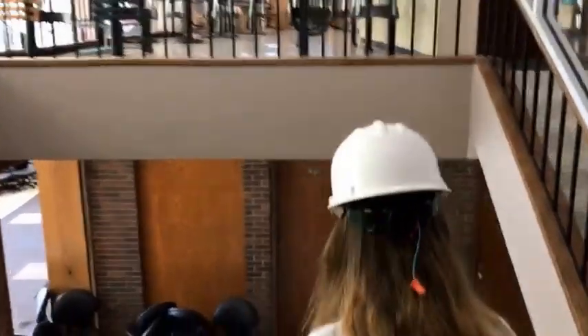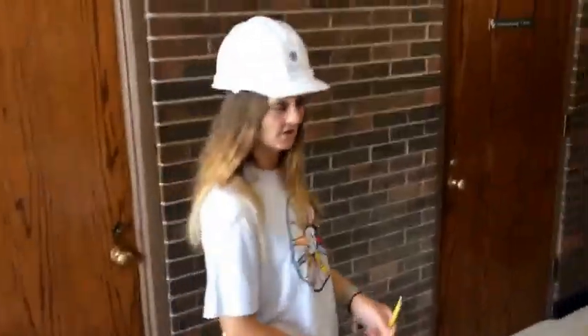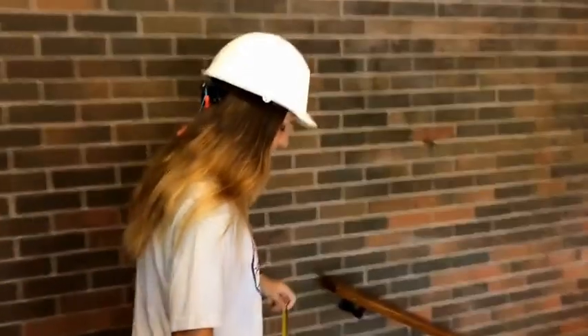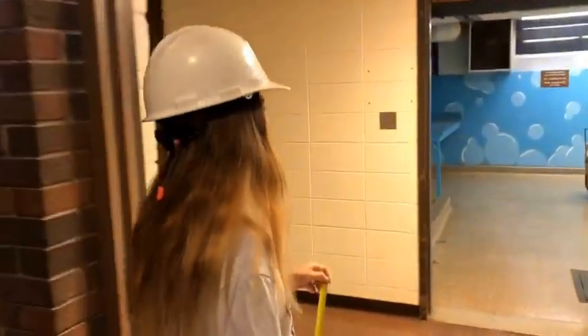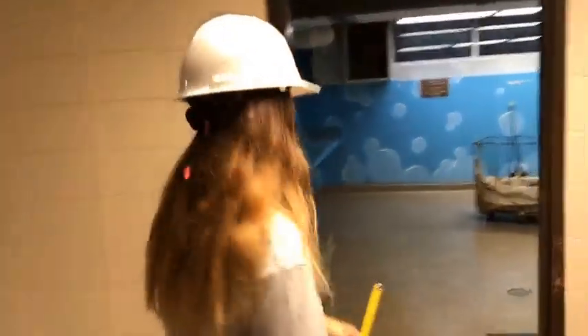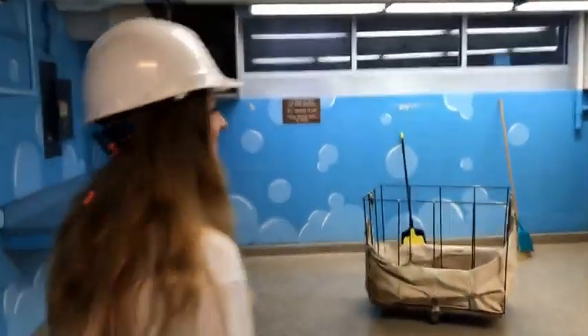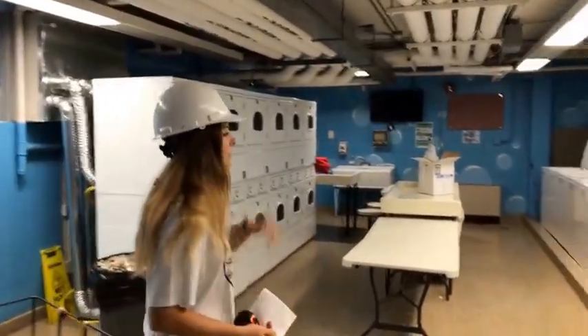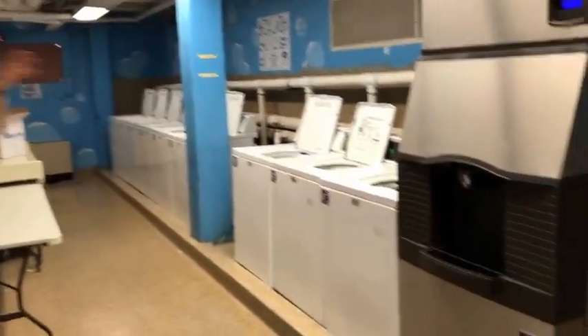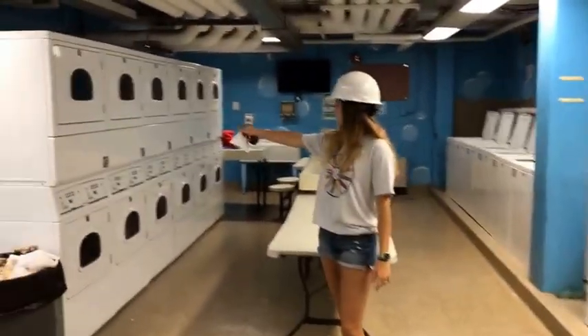So we're going to go downstairs and look at where you do your laundry. This is going to be our laundry room — I know the bubbles are super cute. You're going to have all your washers right here, an ice machine as well, and your dryers are going to be right over here. There is a sink in the back just in case you ever needed it — some of you prefer to hand wash your delicates. You can fold your clothes right here.